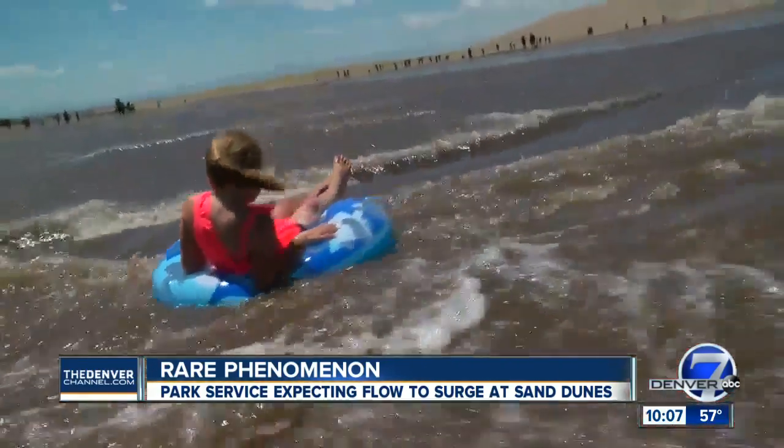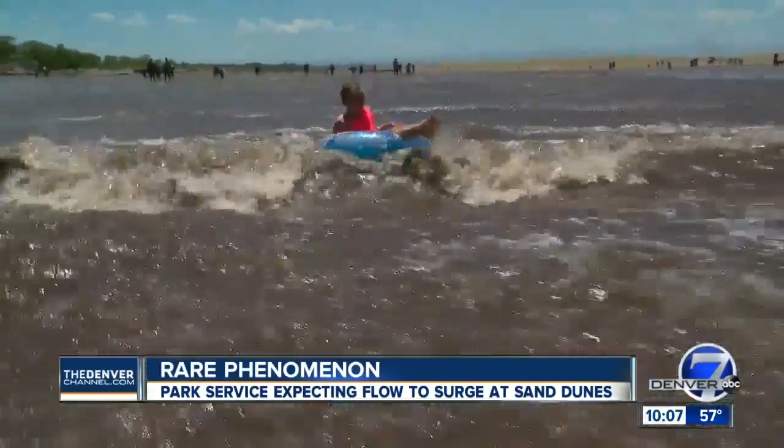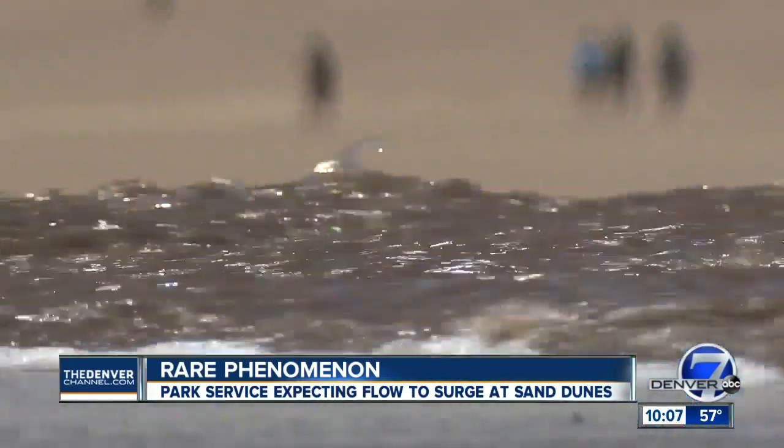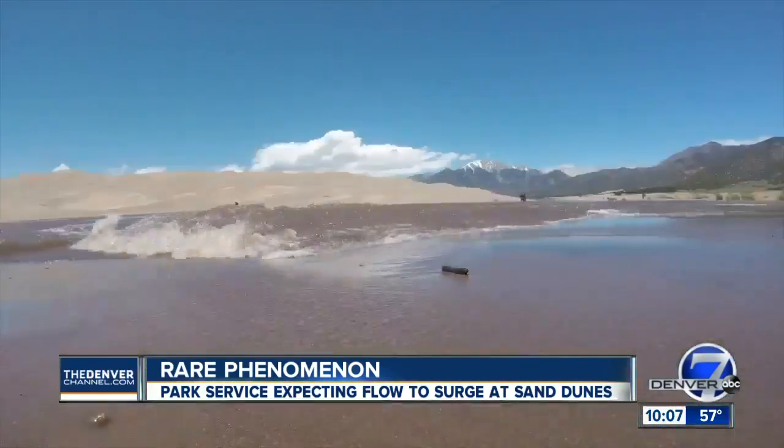This vacation, they all noticed a big difference in the creek. There is a lot more water this year — it's a lot wider, and the surges are a lot faster as well. And it's all because of surge flow.